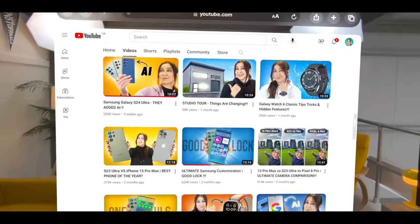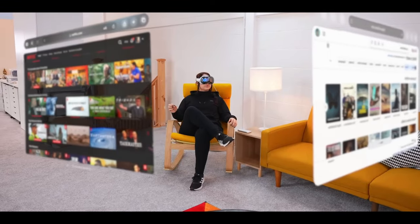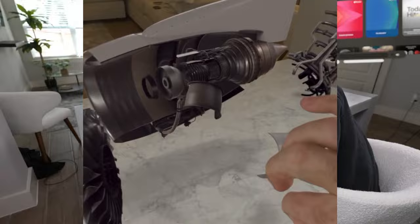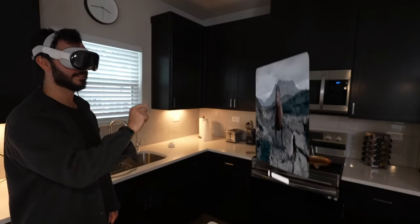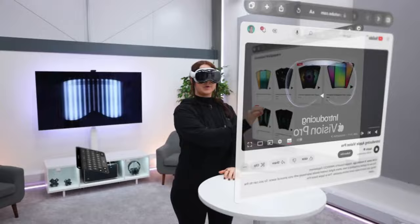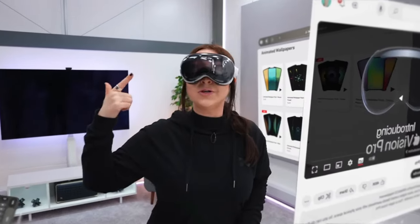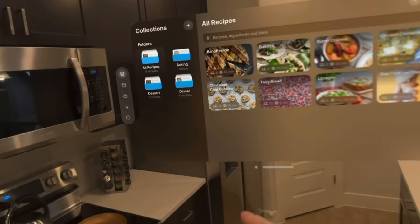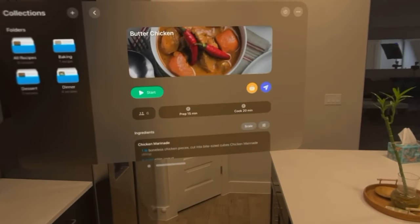Picture this: you're exploring a virtual museum, marveling at ancient artifacts, when — bam — you walk into a real-world pillar. Ouch. The FOV restricts our peripheral vision, like wearing horse blinders in a digital rodeo. It's immersive, yes, but also a tad disorienting. So as you step into your AR wonderland, keep an eye out for actual walls. Safety first, my friends.